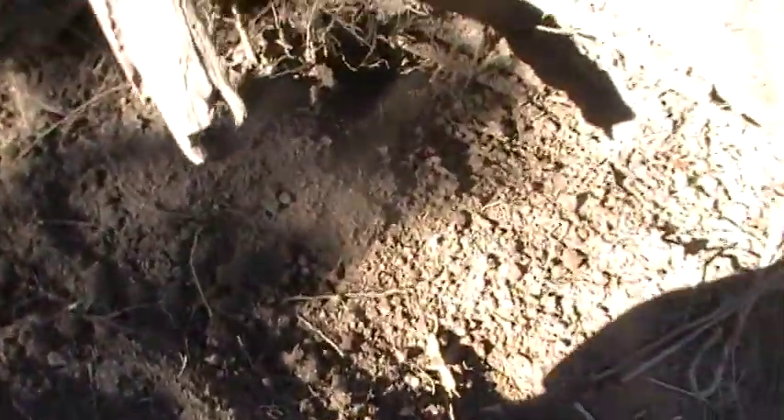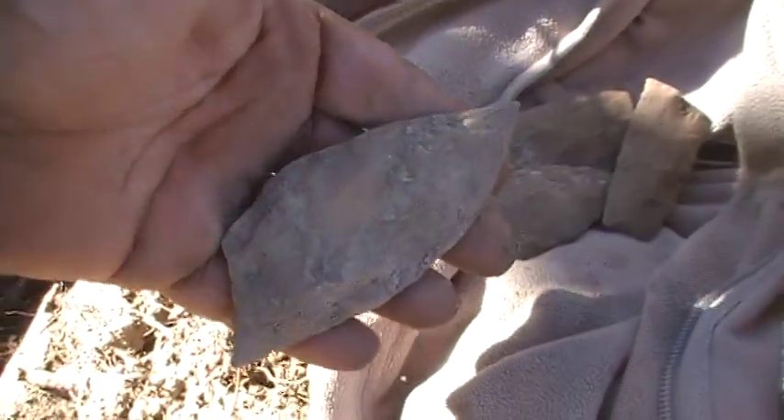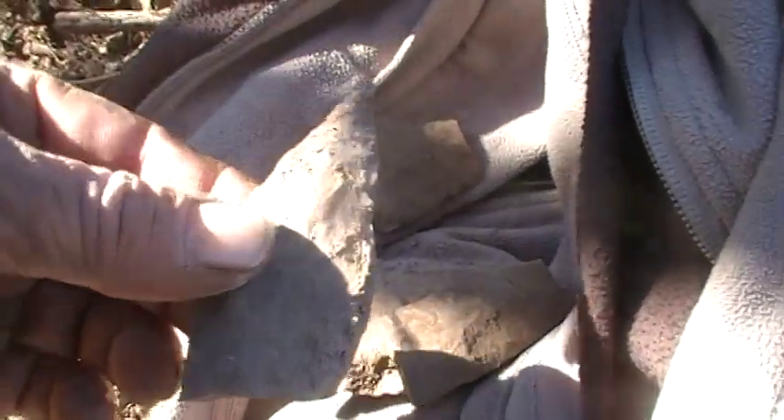I'm gonna film a few little pieces I found. Gary and I have been here — it's 3:52. I got here about 12, he got here about 10. Found that piece, found that broken Sedalia, found that broken whatever, and a nice broken preform.